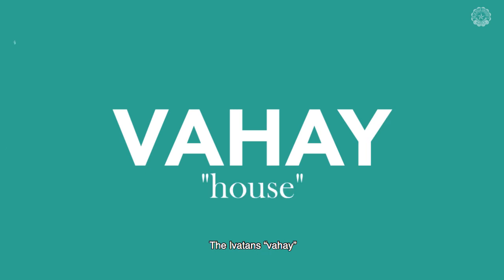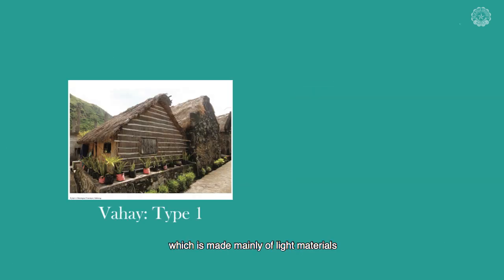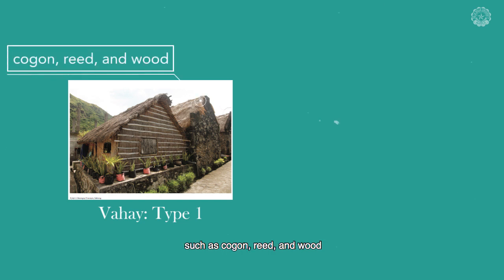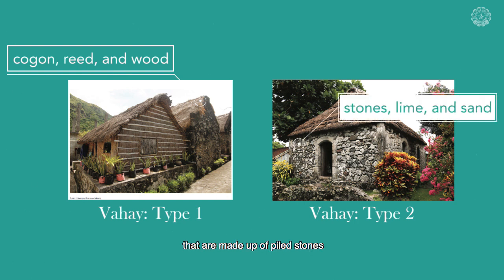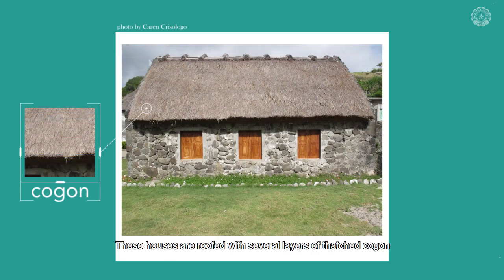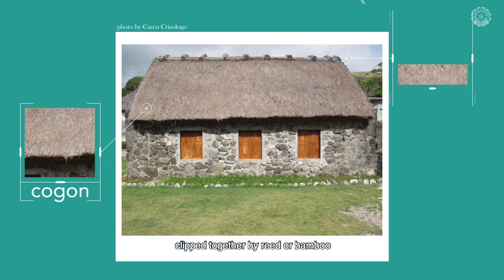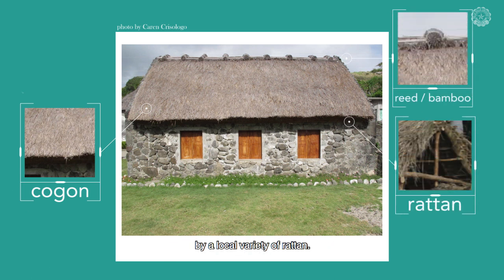The Ibatan's vahay, or house, has two types. The older type is made mainly of light materials such as kogon, reed, and wood. The other, which is more famously associated with the Ibatans, are the stone houses made up of piled stones, mortared with a mixture of lime and sand. These houses are roofed with several layers of thatched kogon, clipped together by reed or bamboo, and fastened to the wooden roof frame by a local variety of rattan.